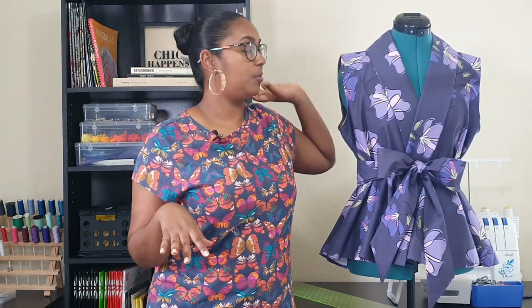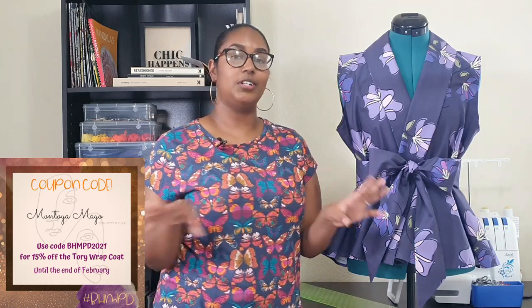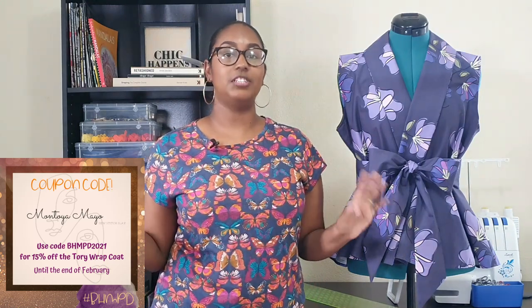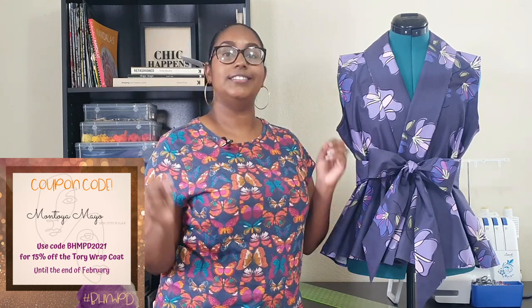I absolutely love this Tory Wrap Coat pattern. This is another one I put in a folder right away knowing I would probably make it again. Montoya, as our sponsor, has a coupon code specifically for this pattern. I'll put the code on the screen — the code expires at the end of February, so it's running throughout the challenge. Make sure to grab this pattern before the code expires to get a little discount.